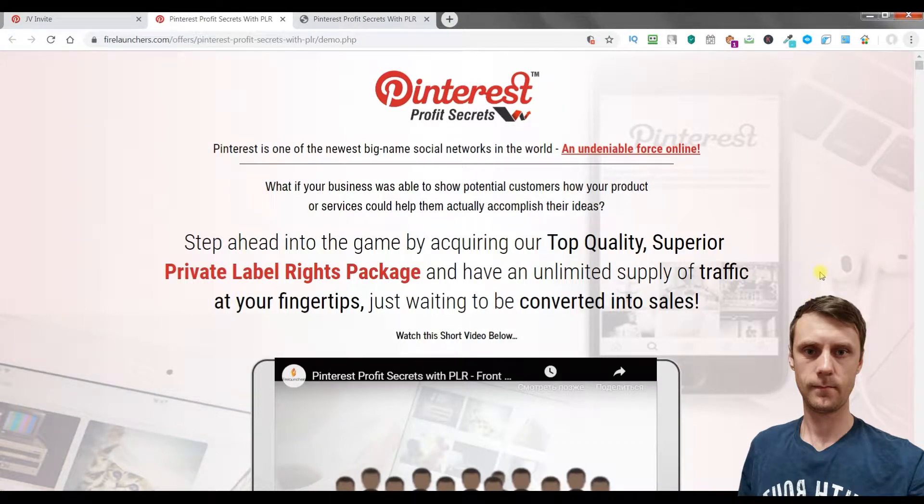Hi, it's Alex here and welcome to my Pinterest Profit Secrets Review. In this video I am going to talk about the product, about upsells and bonuses which you will get if you decide to buy this course through my link which is under this video.